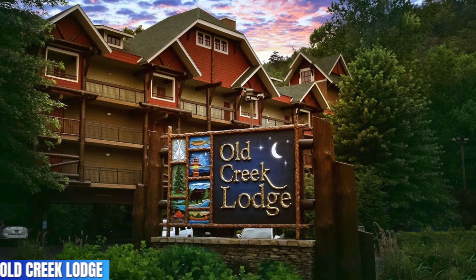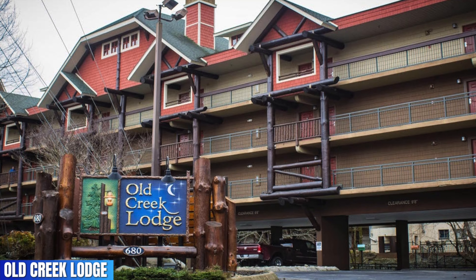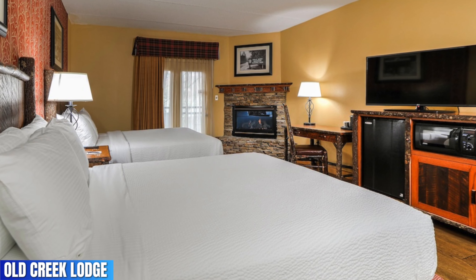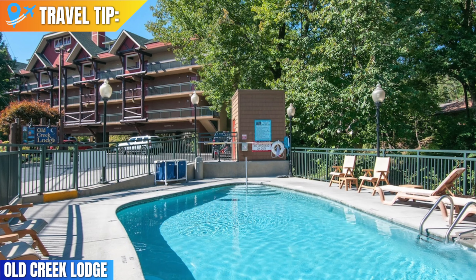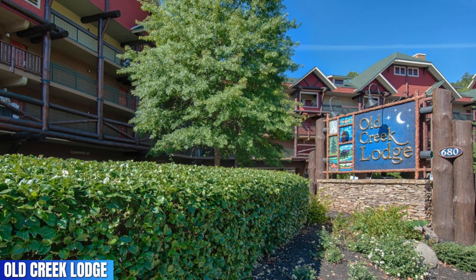Old Creek Lodge features a 4.6 rating. Located right along the west prong of the Little Pigeon River, this hotel offers great-sized rooms and suites and is very clean — but the best part is the location isn't bad at all either. Travel tip: this hotel is a great option for a romantic getaway because each room offers hardwood floors and even a fireplace.